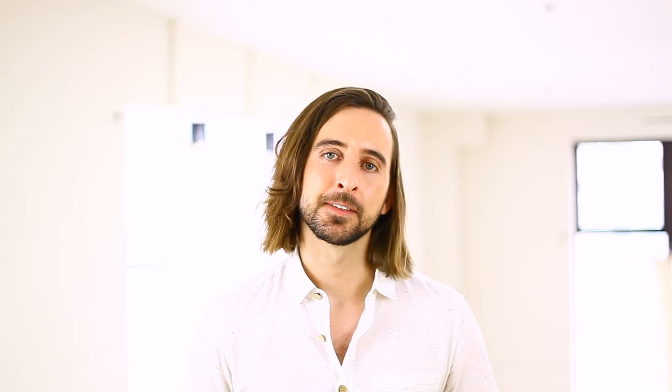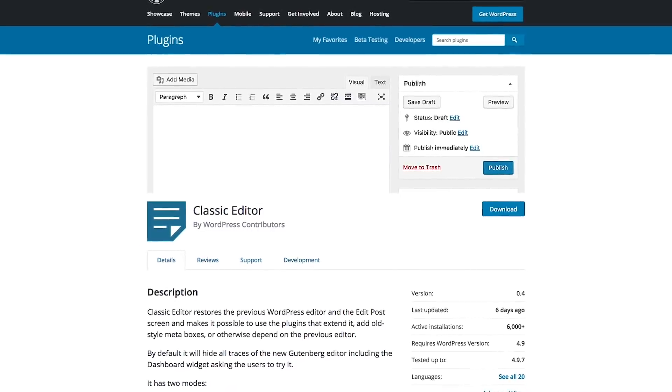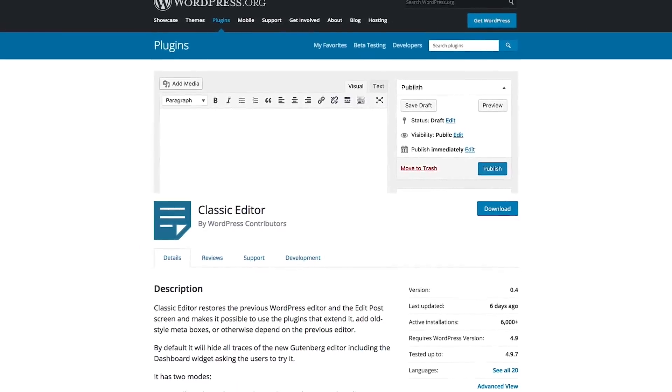If you are worried about the WordPress 5.0 changes and you aren't ready to learn the ins and outs of a new interface, then you can install the classic editor plugin. This will allow you to retain the old WordPress post editor and the classic Divi Builder.